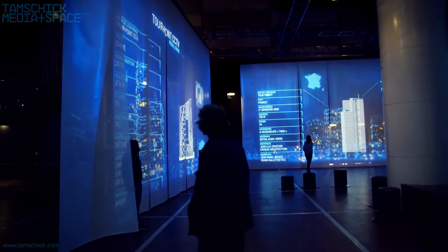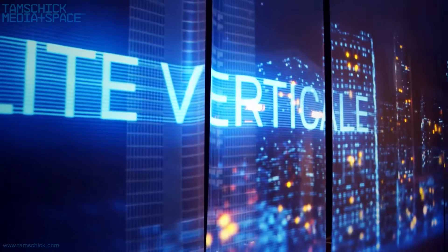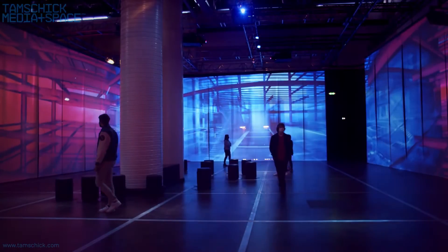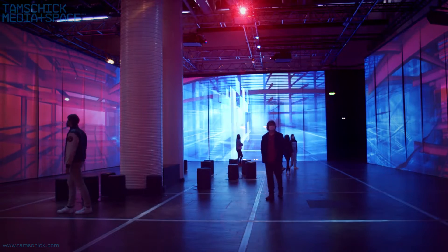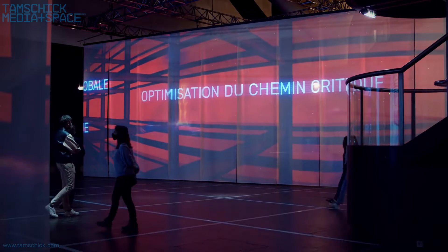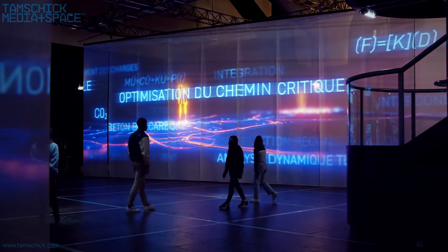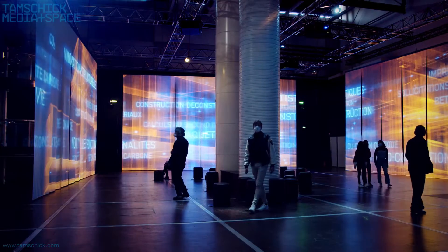The first part of the tour features 360-degree projections on translucent screens made of tarp. Visitors are immersed in the structures of gigantic towers and bridges. The film introduces the audience to key figures, questions and technical solutions that relate to the engineering behind such impressive work.